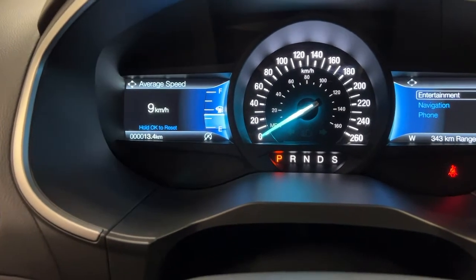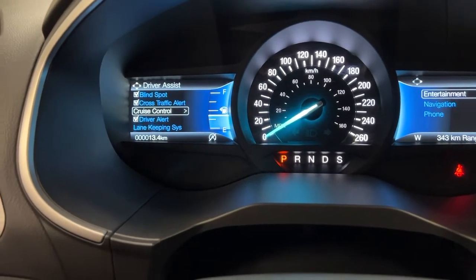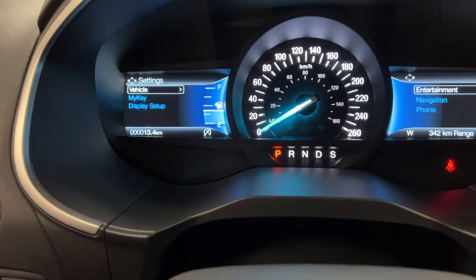You also have fuel economy readouts. The driver's assist panel includes blind spot monitoring, cross traffic alert, adaptive cruise control, driver's alert system, lane keep assist, pre-collision rear park aid, and trailer sway control — because you can tow a trailer with this vehicle.